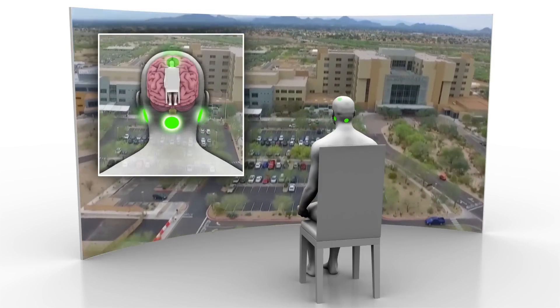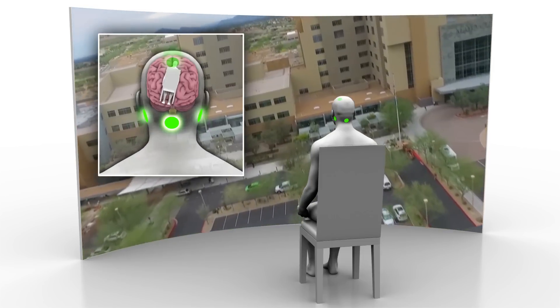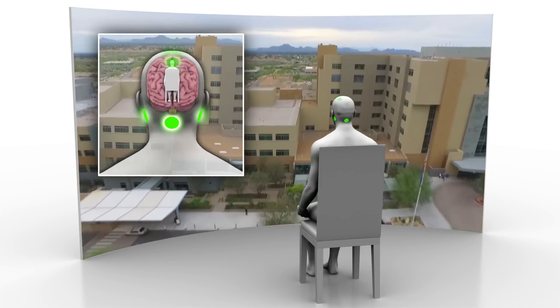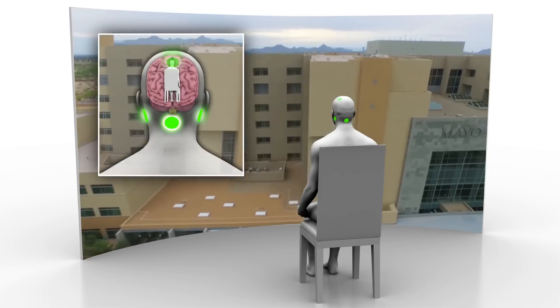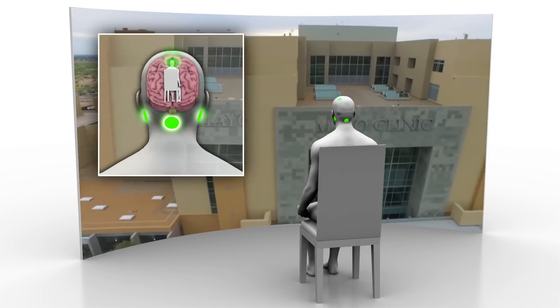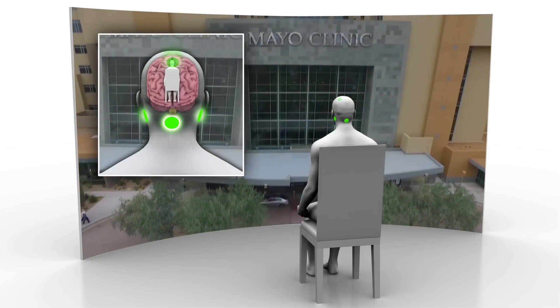you won't experience any of the virtual reality sickness in the process. Applications for GVS are expected to go beyond the entertainment domain. Mayo researchers have proven GVS can mitigate simulator sickness and spatial disorientation among pilots. The technology may also one day treat people with various balance disorders and vertigo.